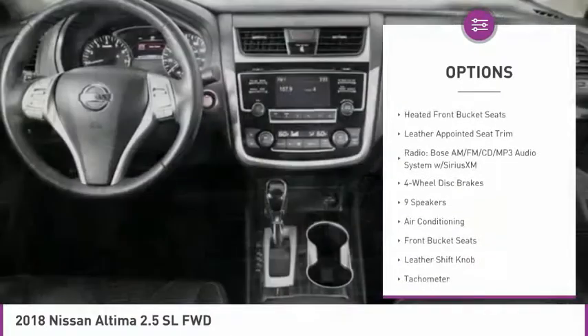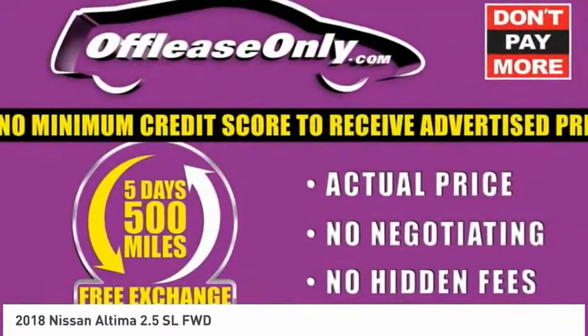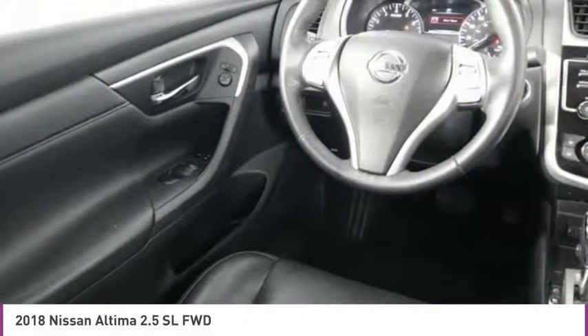Four-wheel disc brakes, rear window defroster, heated steering wheel, low tire pressure warning, power windows, power steering. Come take a test drive today.